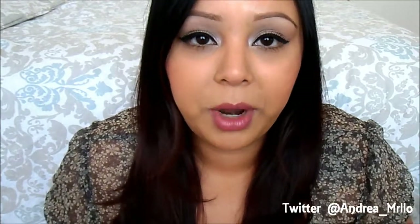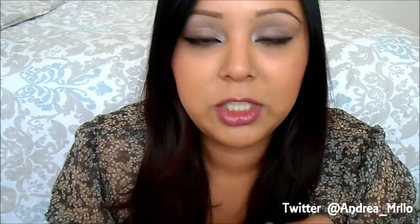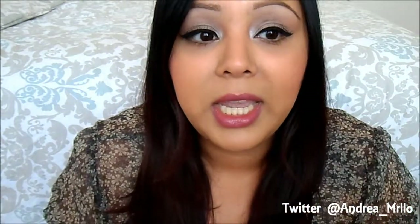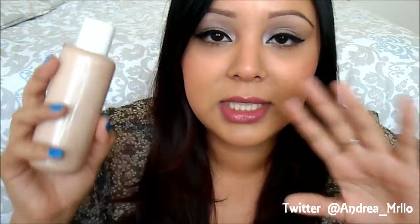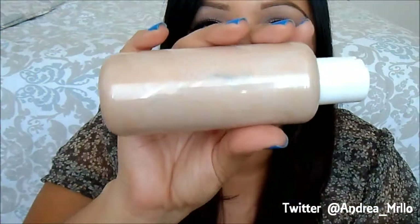The next one is not an actual primer — this is a homemade primer that my friend made and she calls it an illuminating primer. It's made out of facial cold cream, sunblock, and something to make it shimmery. I like to use this on days when I really want to look glowy. You can use it instead of moisturizer, so it's kind of an all-in-one because it has moisturizer in it.